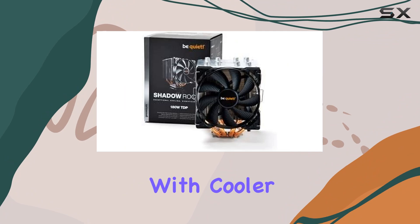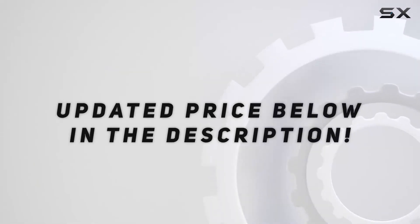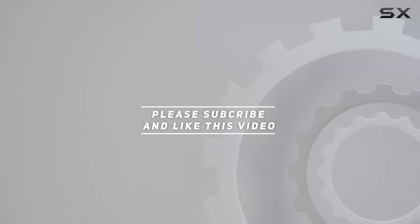The Shadow Rock 2 is an investment that pays off with cooler temperatures and a quieter environment. Check out the video description for an updated price, and thank you for watching.